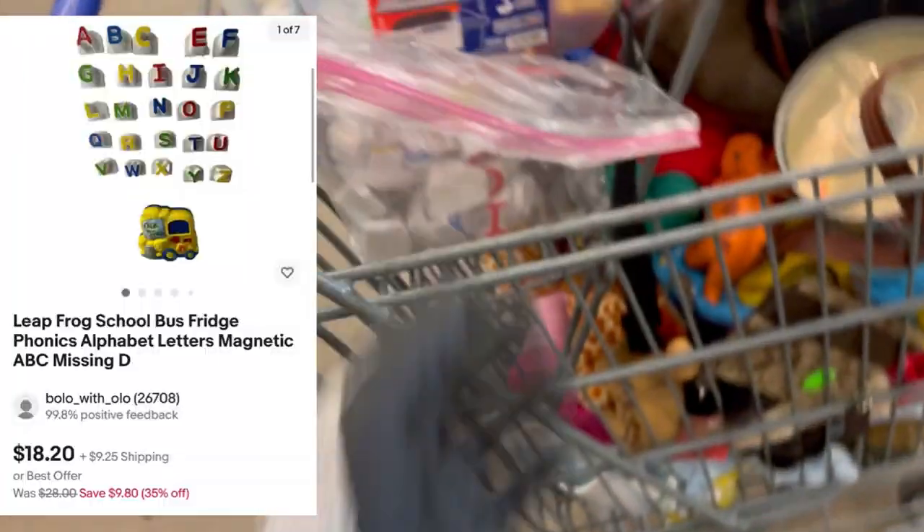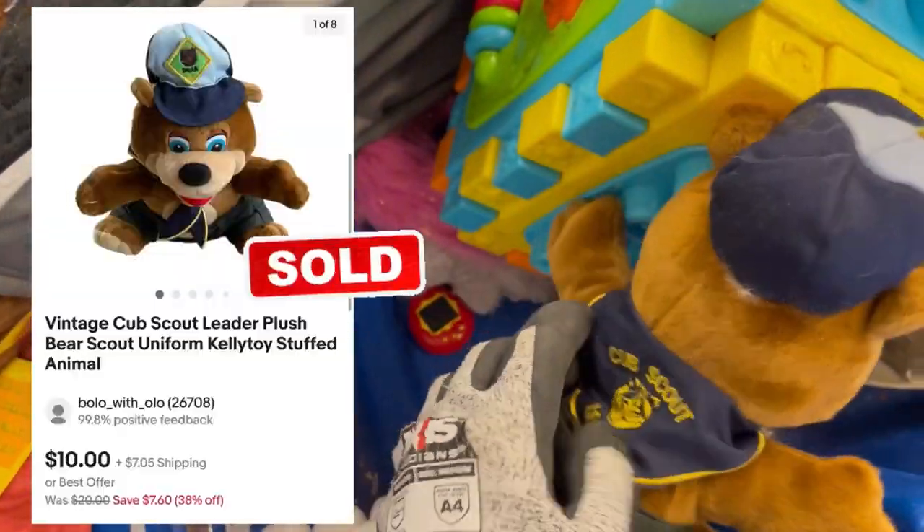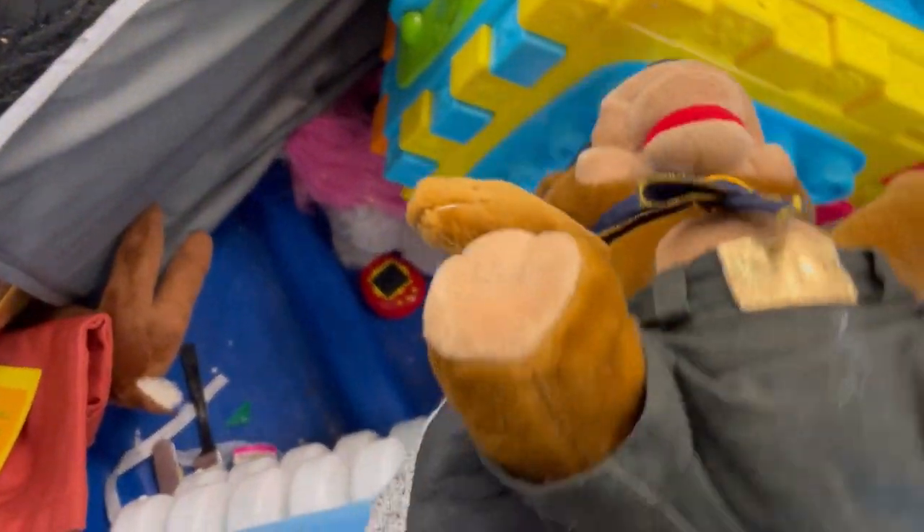I did pick up these letters — missing one letter. This guy sold within a couple of days: a Boy Scout teddy bear, which was pretty cool. And it was only $10.